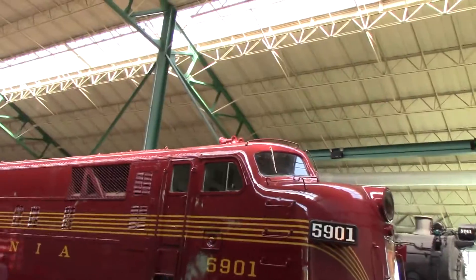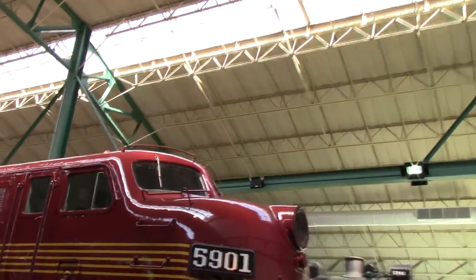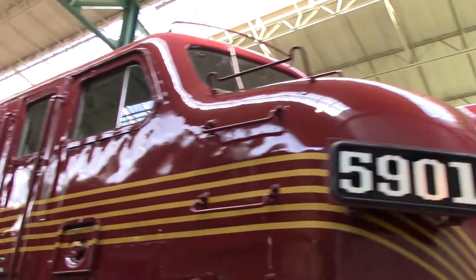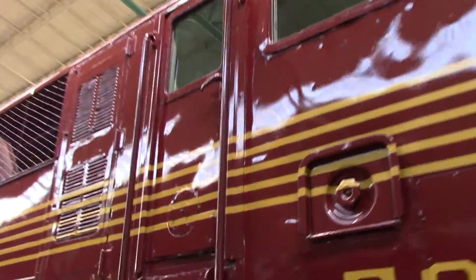They even have model train displays here, which I will get coverage of in just a minute. And here we're coming across one of the E units of the Pennsylvania — I believe this might be an E7.